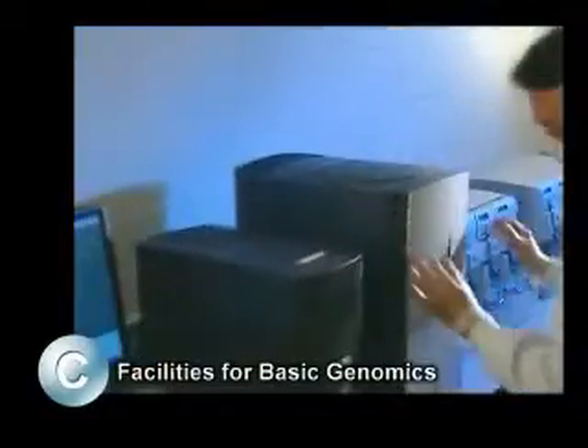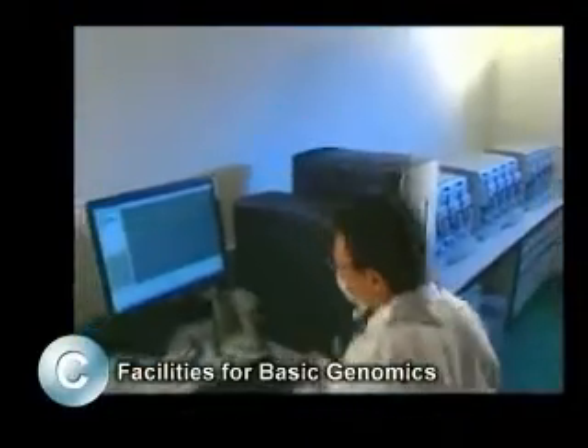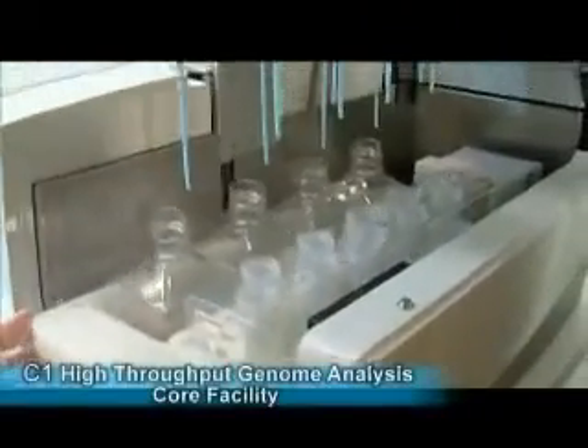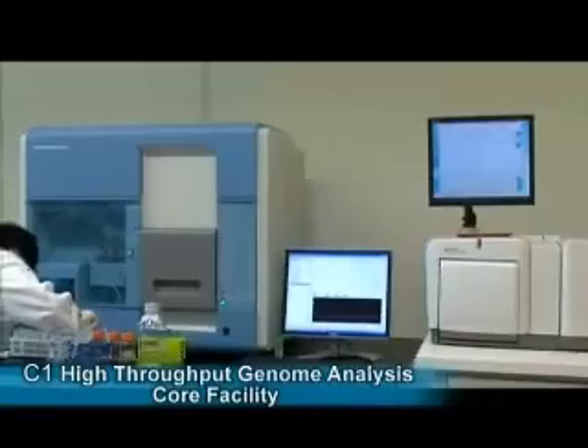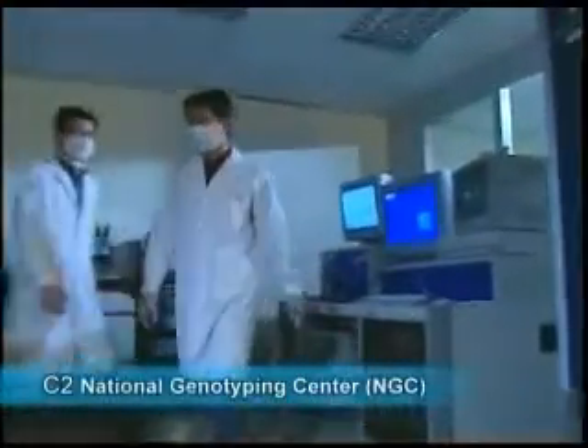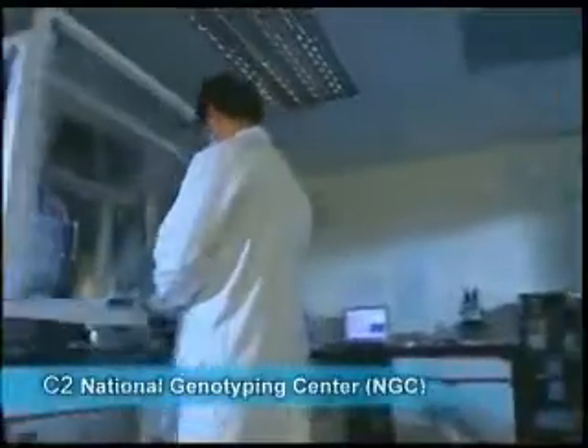At present, there are four core facilities in operation in this group. They are C1, High Throughput Genome Analysis Core Facility, located in National Yangming University, and C2, National Genotyping Center, located in Academia Sinica.